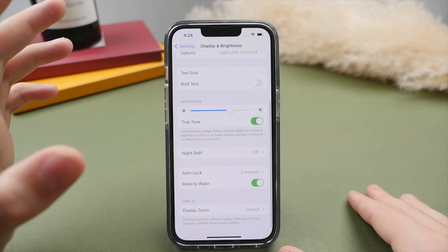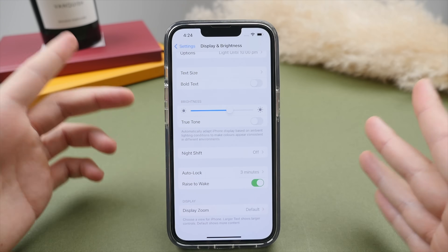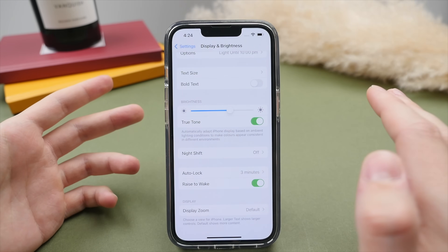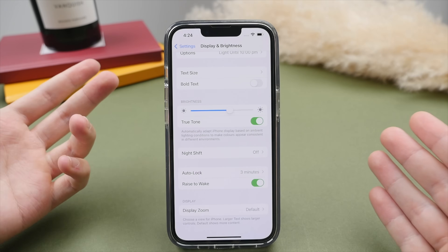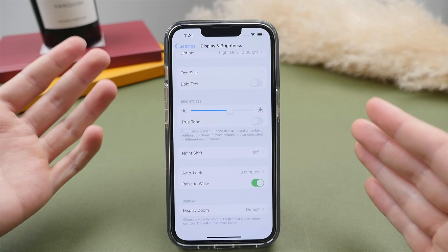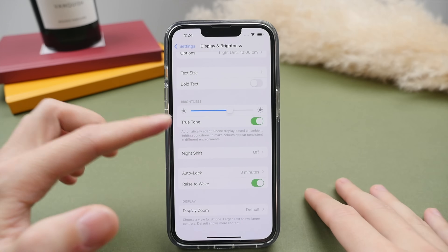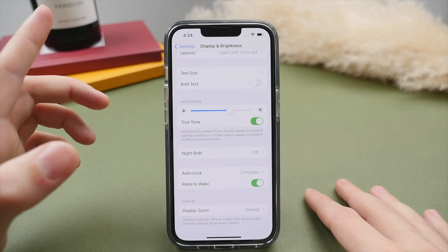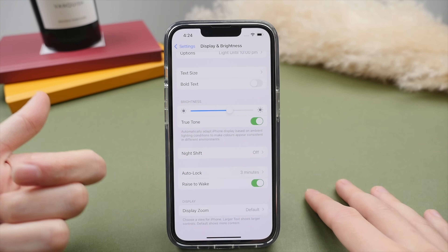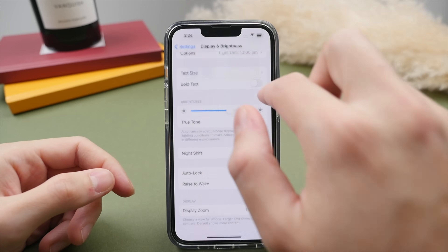Beneath that, we have the option for True Tone. True Tone adjusts the temperature of the display to match your surrounding environment. You can see that when I turn this on, my screen gets a little warmer — the whites are more yellow/orangey — whereas off, it has more of a bluish tint. This makes the display more comfortable to look at, especially at night. I definitely suggest having this on at all times, except when editing photos or videos where accurate color reproduction is important.